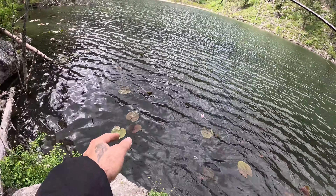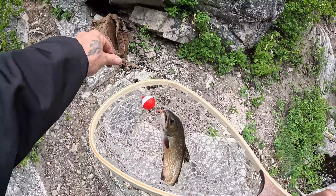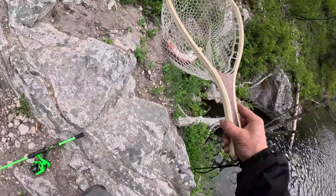Oh yes! Got a nice one! Oh my goodness, that's a nice big brook trout. Look at that — another one! Yes! In the net.